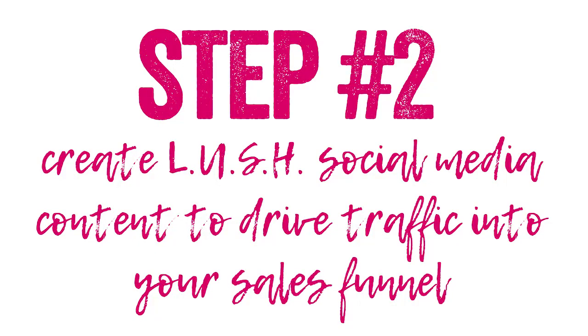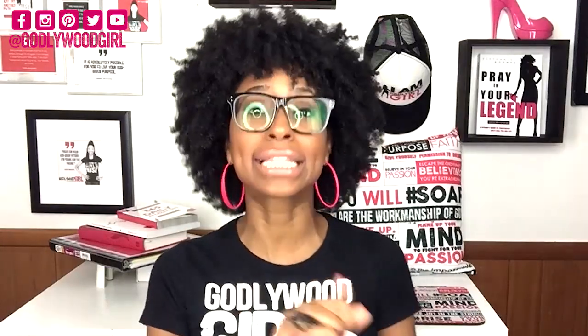Step number two, once you have your sales funnel in place, is to create what I like to call lush social media content to drive traffic into your sales funnel. LUSH stands for content that is Likable, Understandable, Shareable, and Hyper-excitable — meaning people want to take the next step and get your freebie. Lush content is all about giving your followers value and pre-selling them on your e-book.